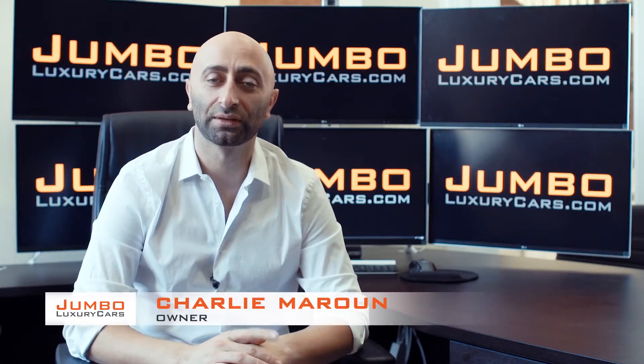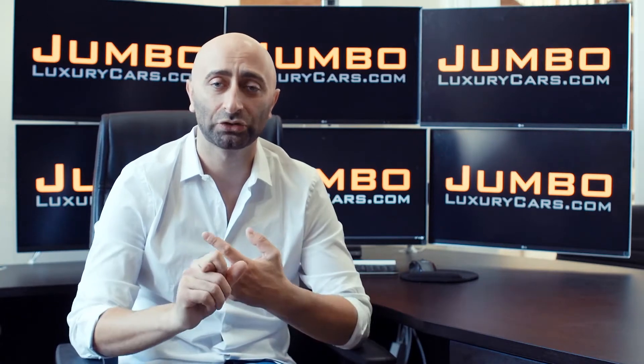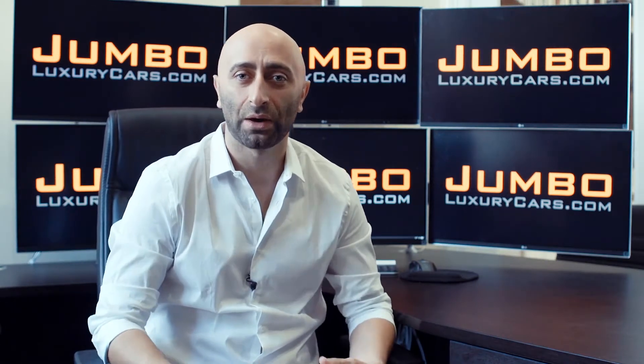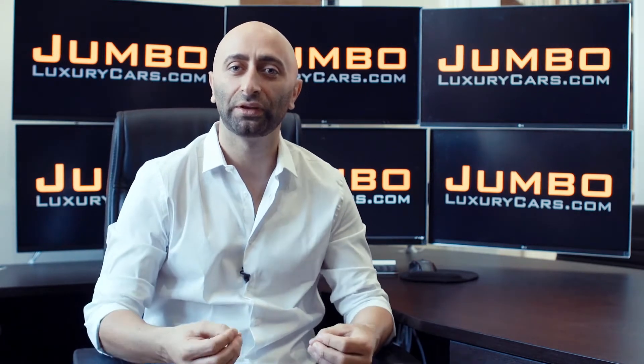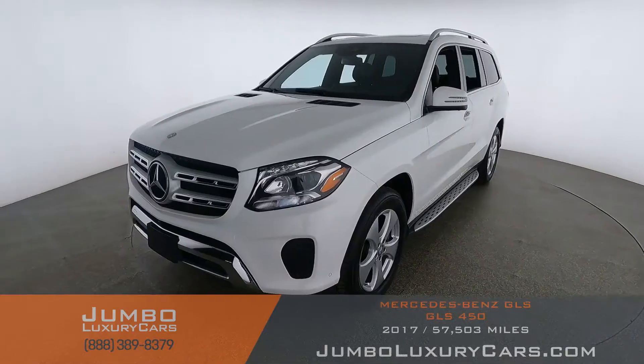Hi guys, this is Charlie, owner of Jumbo Luxury Cars. Thank you for clicking on this video. What you're about to see is a full, unbiased, transparent walk-around of any wear and tear on this vehicle. We're going to show you dents, scratches, tire tread, and any dashboard lights. We do this to show transparency — video is more important than pictures, and we want you to see the car from your own couch.